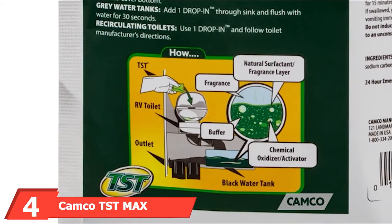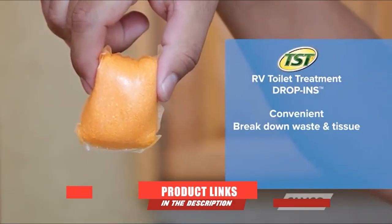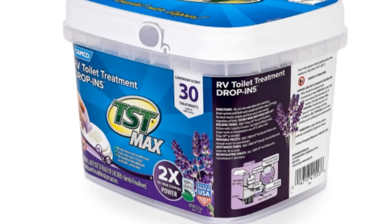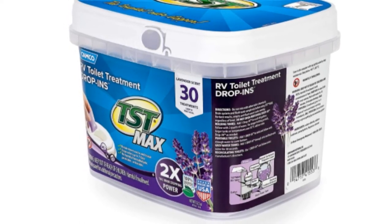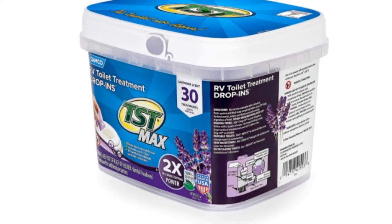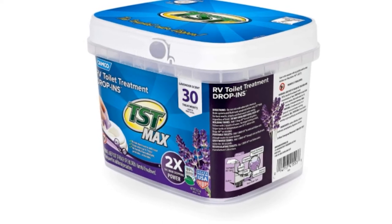The number four position is dominated by Camco TST MAX RV Toilet Treatment. This is one of the best RV black tank cleaner options, and the formula has been on the market for over 20 years. Not only does it keep odors at bay, but it also breaks down solid waste and tissue. The results of this potent formula can still be felt for up to 7 days after the first application.